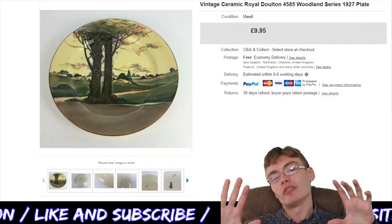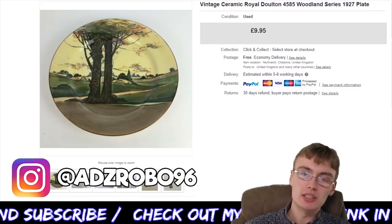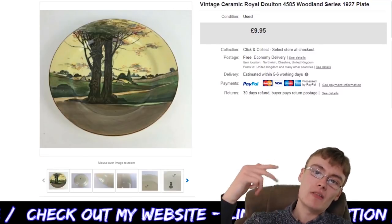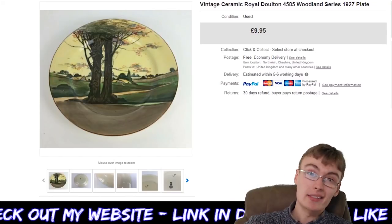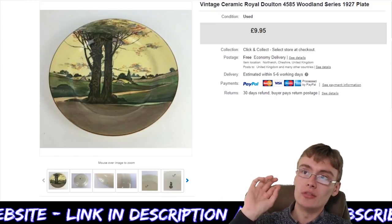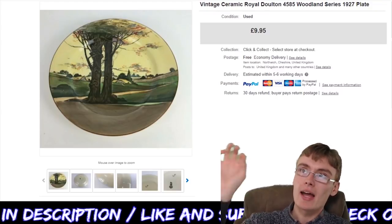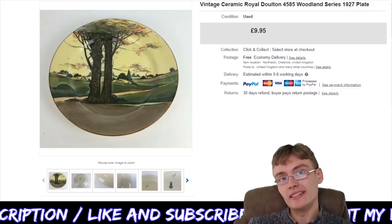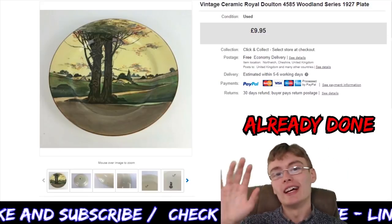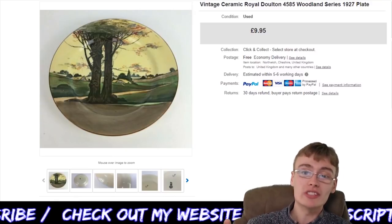Hi guys, it's Adam and welcome to another video. So today we've got 10 sales in approximately 10 minutes — probably going to run over a little bit like I normally do. Don't forget if you haven't already, check out the links in the description as well. I've got my website down there, I've got my merch down there, tons of stuff. I've got guides and videos for new resellers on my website. I need to upload those courses I did recently as well. But with that being said, I'll get on with this sales update and share some of the items that have sold recently.